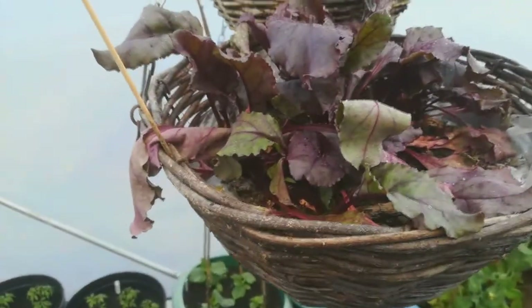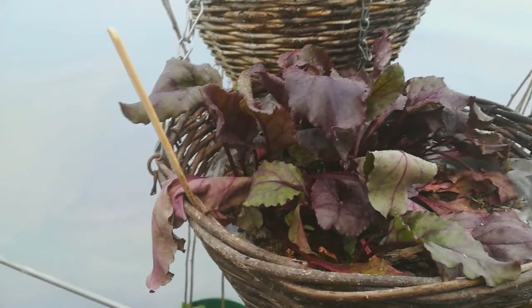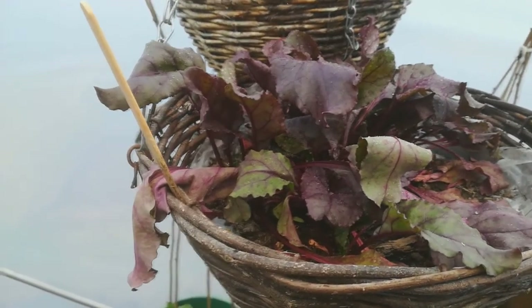These little beetroot, I don't think they're looking as good as they have been. So we've just been using the leaves for salad. I'll probably clear those this week, eat what's left, and then refresh that basket and re-sow.